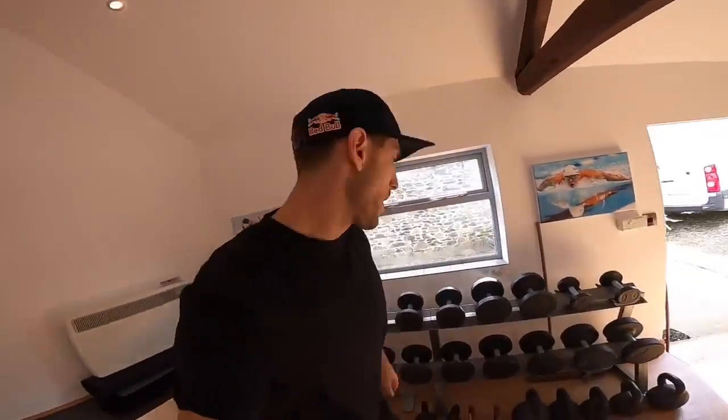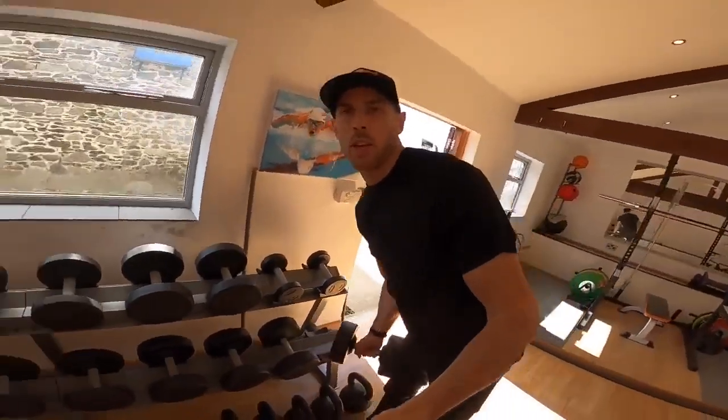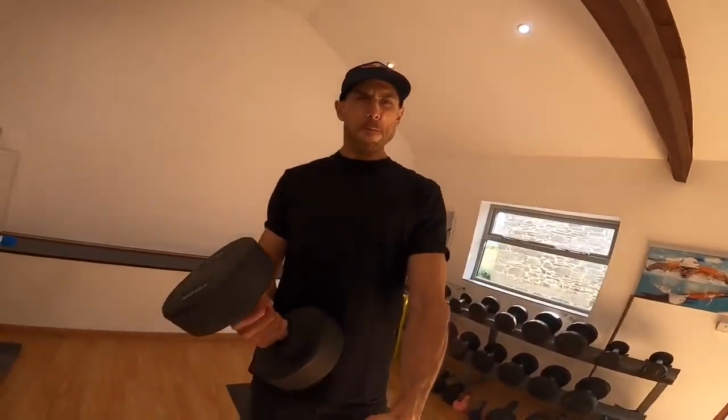Over here we've got the free weights, all the way up to 25 kilos — just in case I want to do some curls. Which I don't. Don't need to do them today — I think we did them yesterday, luckily.